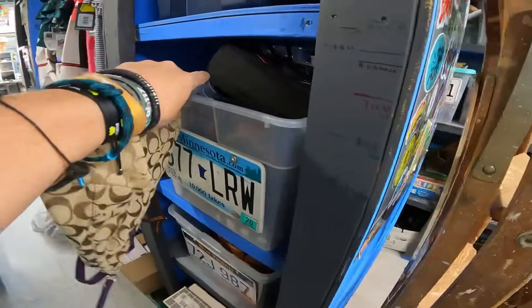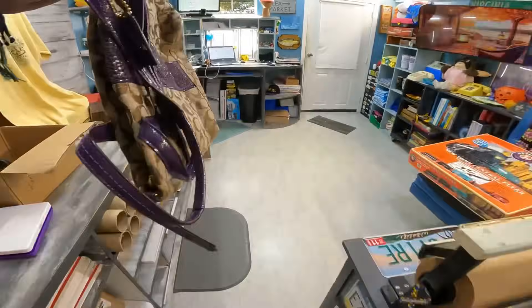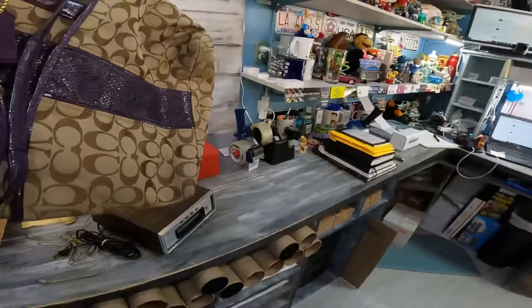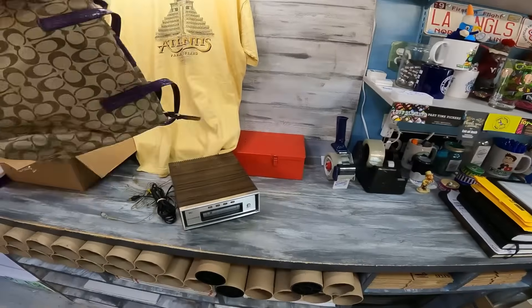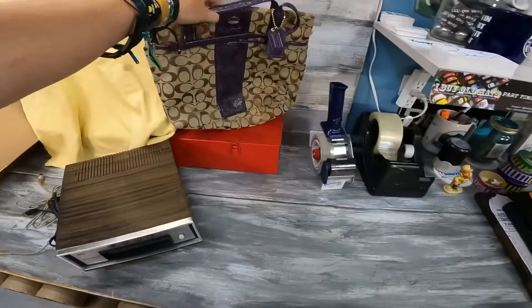The next item I know is a viewer sale. Another purse sale — we'd slowed down a little bit, but we're still getting purse sales. It had a few little issues, but it was in pretty darn good shape. Old Coach Signature Edition. $27.54 after an offer, plus shipping. This one went to a viewer — it went to Kathy Ann.